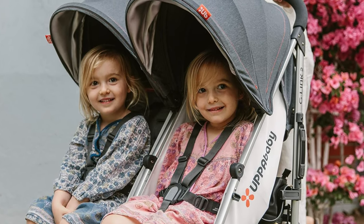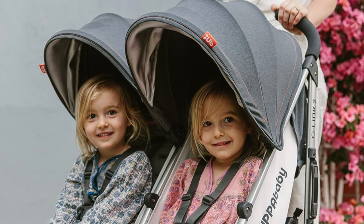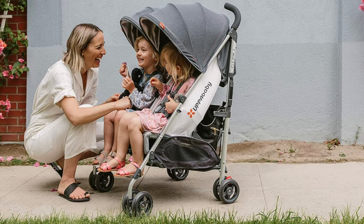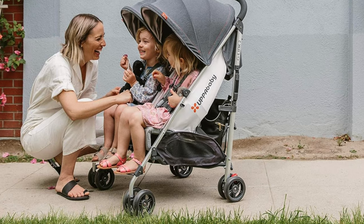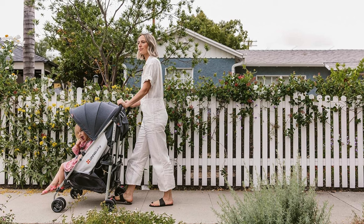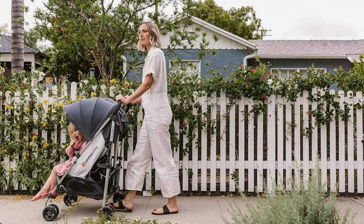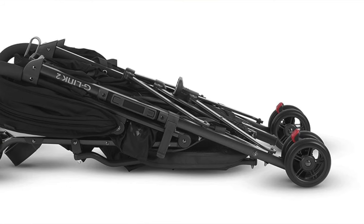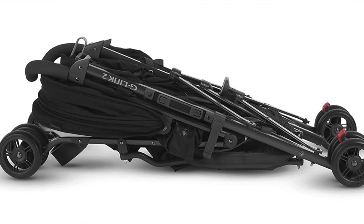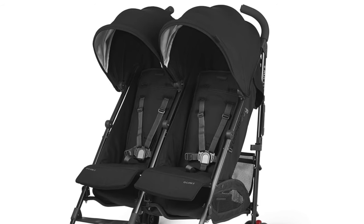Easy to fold — this stroller folds up so easily it's like it's got a degree in origami. A few tugs and you're good to go. It also comes with a travel handle, because UPPAbaby understands parents need an extra hand, even if it's just a metaphorical one. The con: it doesn't stand when folded — much like your toddler. So who's this for? The urban adventurer, the parent navigating supermarket aisles. If you've got twins or tots close in age and need a stroller that goes the distance as they grow, this is your trusty steed. Sure it won't stand when folded, but after a day with the kids, who does?